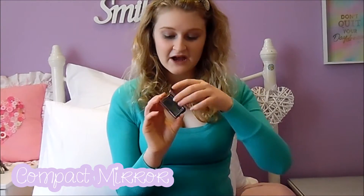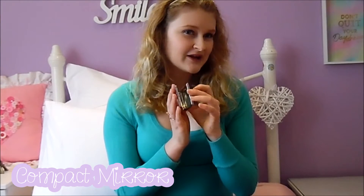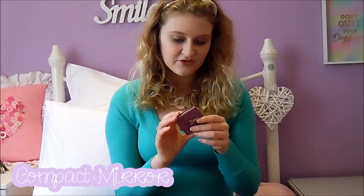The next thing I have is a little compact mirror. This is great because you don't have to line up for the bathroom — you can just touch up your lipstick right where you are. Always great to have a compact mirror; it doesn't add much weight either.